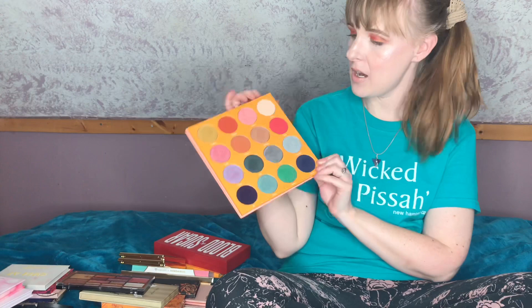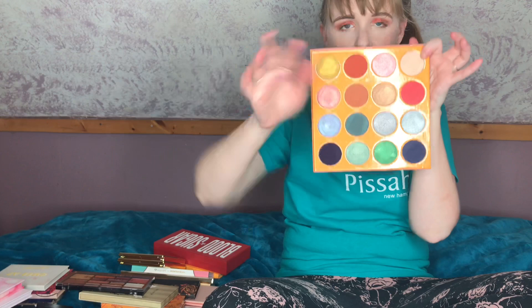Next up from Juvia's Place is the Magic palette, which is another one of my absolute favorites. These shades are just so unique and beautiful. You just can't go wrong with any Juvia's Place eyeshadow palette. I'm definitely keeping this one too.